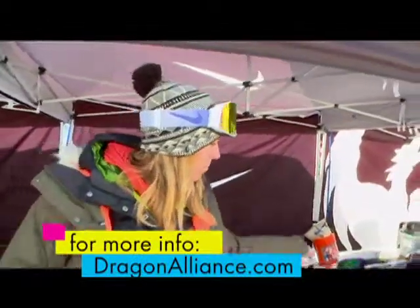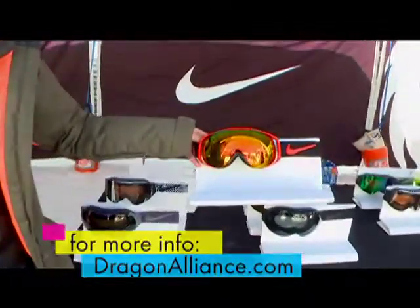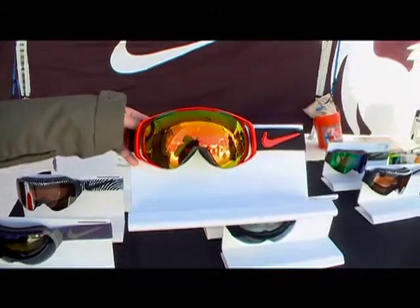Then we have the Kyber, which is an outrigger frame with great pop colors, again merchandising back to the Nike SB boots.